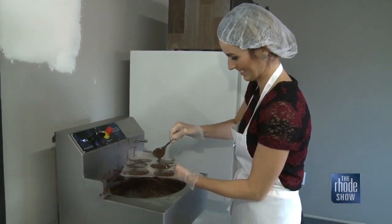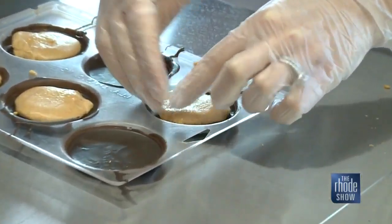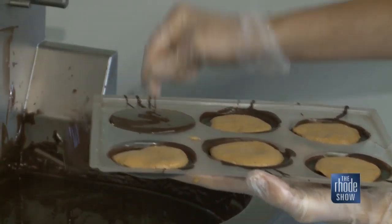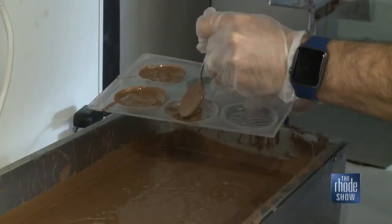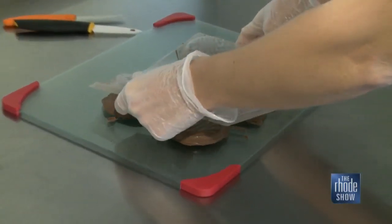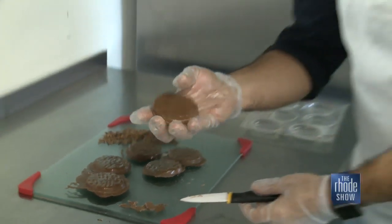It started with peppermint — that was a grandfather's recipe of peppermint patty. Then the line was extended to incorporate peanut butter, s'mores, and coconut. We do three of them in dark chocolate: the coconut, peanut butter, and peppermint. And then we do our s'mores, done in a milk chocolate. Pop them out of the mold once they're set and trim the edges.